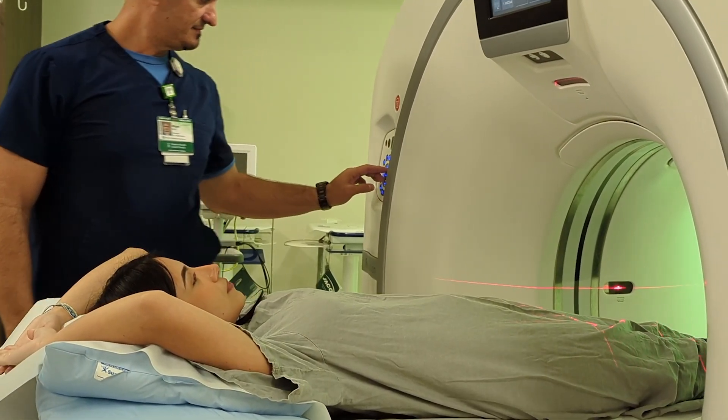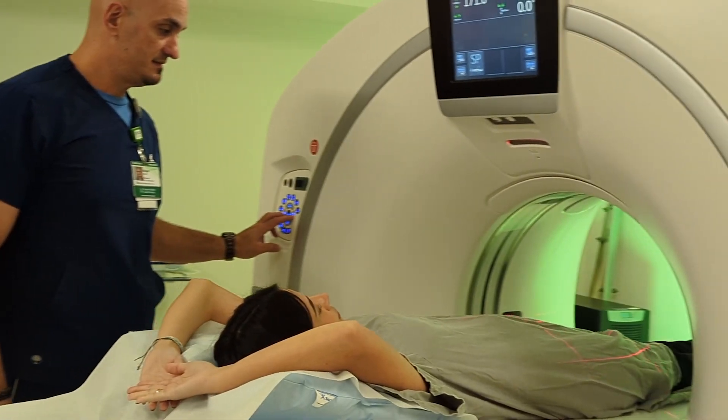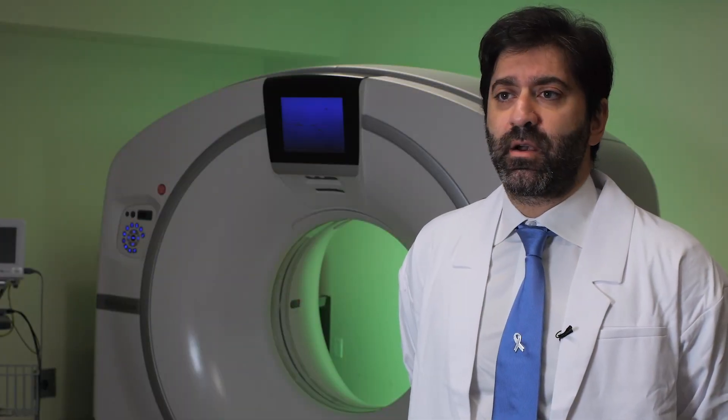It will require you to be with us for about half an hour, and the actual test will only take about one to two minutes to be performed. It's a very simple examination that requires no preparation.